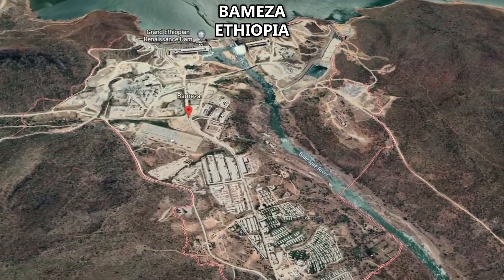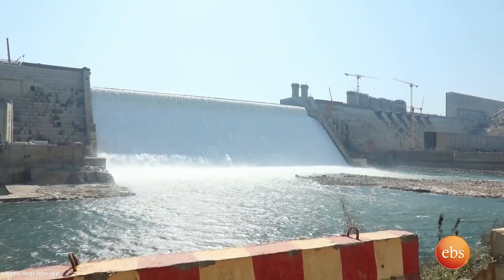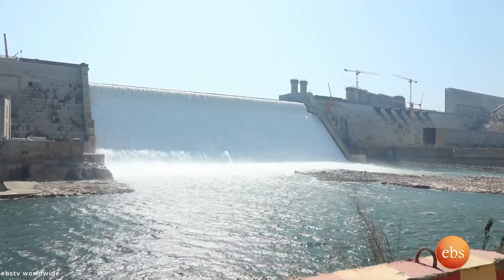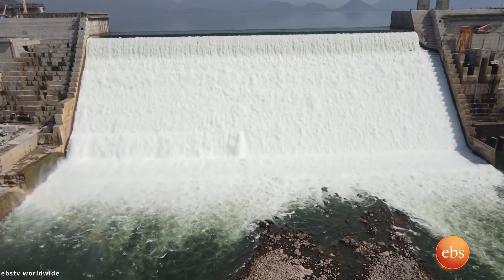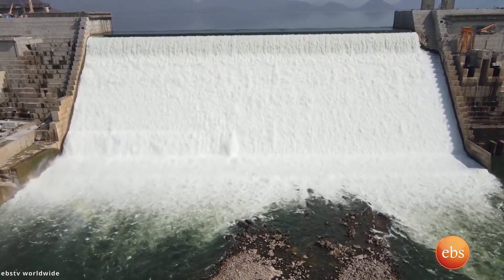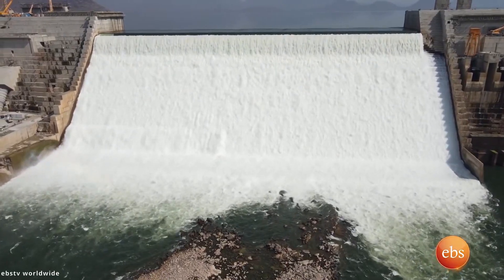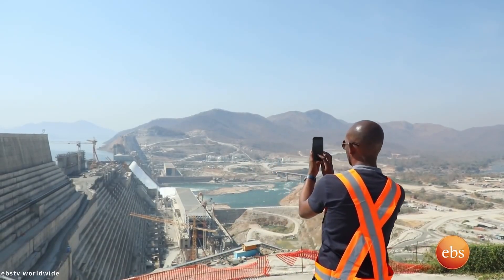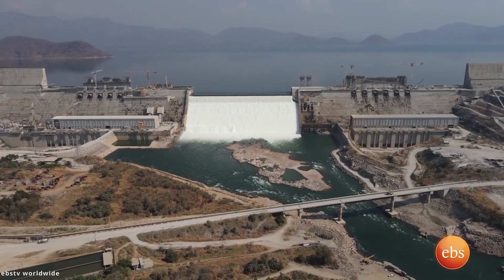This amazing project will solidify the Grand Ethiopian Renaissance Dam as the largest hydroelectric power plant in Africa and among the top 20 globally, paving the way for sustained economic growth. The Grand Ethiopian Renaissance Dam, also known as the Millennium Dam or Hidase Dam, is a gravity dam utilizing the strength of the Blue Nile River in Ethiopia.